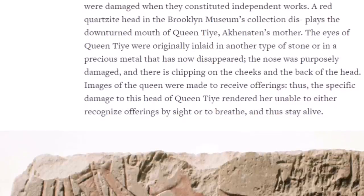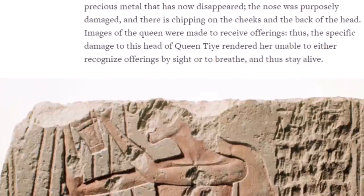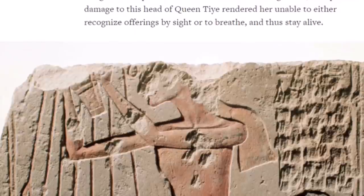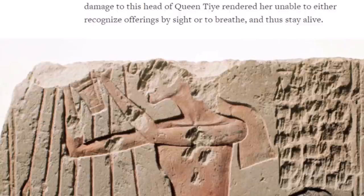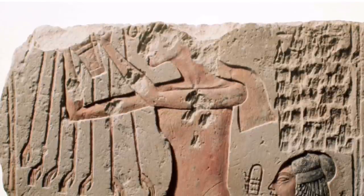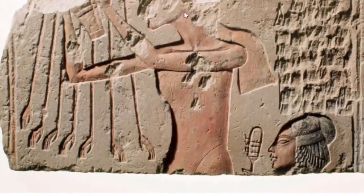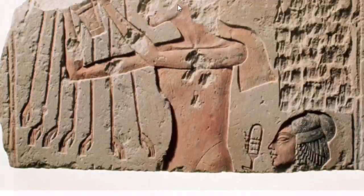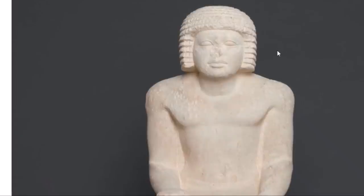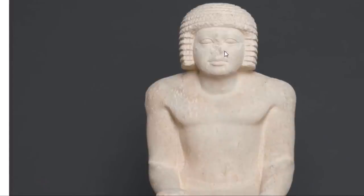Figures other than the king and Aten were also damaged when they constituted independent works. A red quartz head in the Brooklyn Museum's collection displays the downturned mouth of Queen Tiy, Akhenaten's mother. The nose was purposely damaged and there were chippings on the cheeks and the back of the head. Images of the queen were made to receive offerings, so specific damage to the head rendered her unable to either recognize offerings by sight or to breathe and thus stay alive. When they hack off the nose or the mouth, that is where the air comes in — it kills the image, the soul of the very image it portrays.